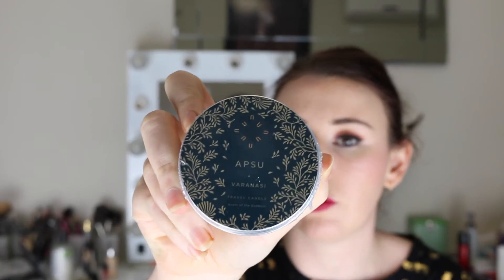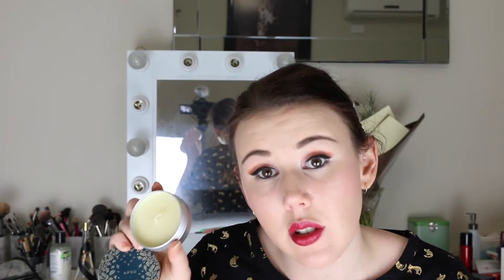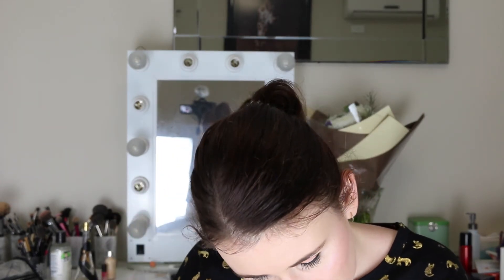That's the box well and truly paid for just from the products alone. On top of that is the Maslow Maven bonus item, and this month it's from Apsu — it's a travel candle, just a small little tin. My hands are a bit greasy from that hand cream. This travel tin retails for $19 as well. I think it's geranium-scented — I'll definitely burn it but I wouldn't repurchase it.